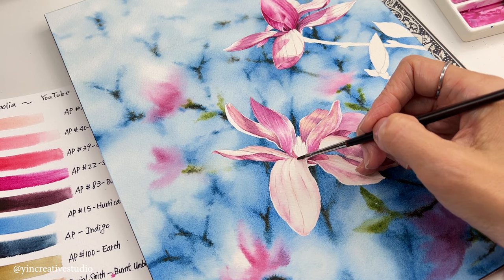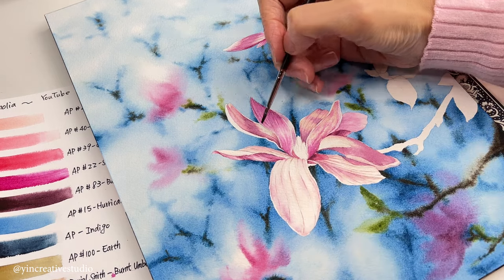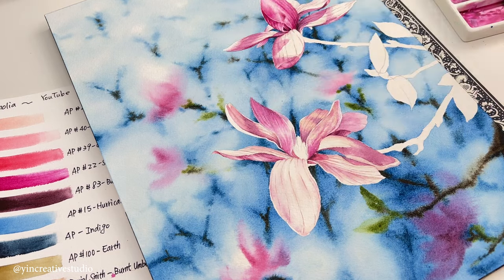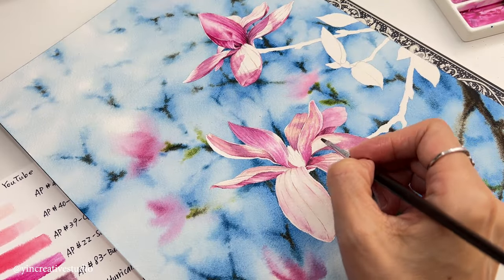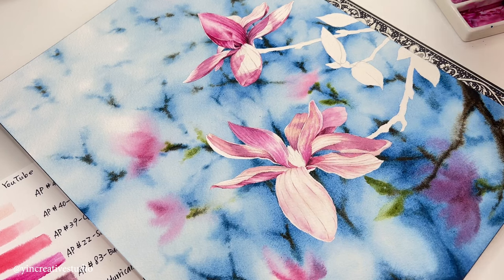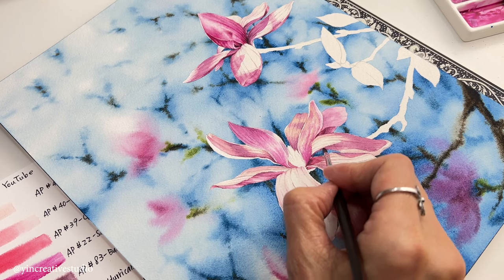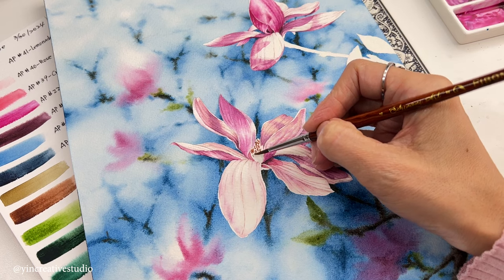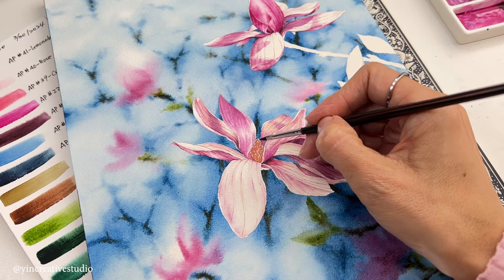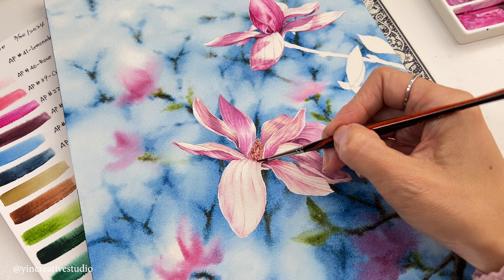They are so beautiful and bright that it is impossible for people not to notice them. The pineapple-like structure is the magnolia's pistils. Most other flowers bear just one pistil, but magnolias have several crammed into a cone-like body, which is another special feature of magnolias.